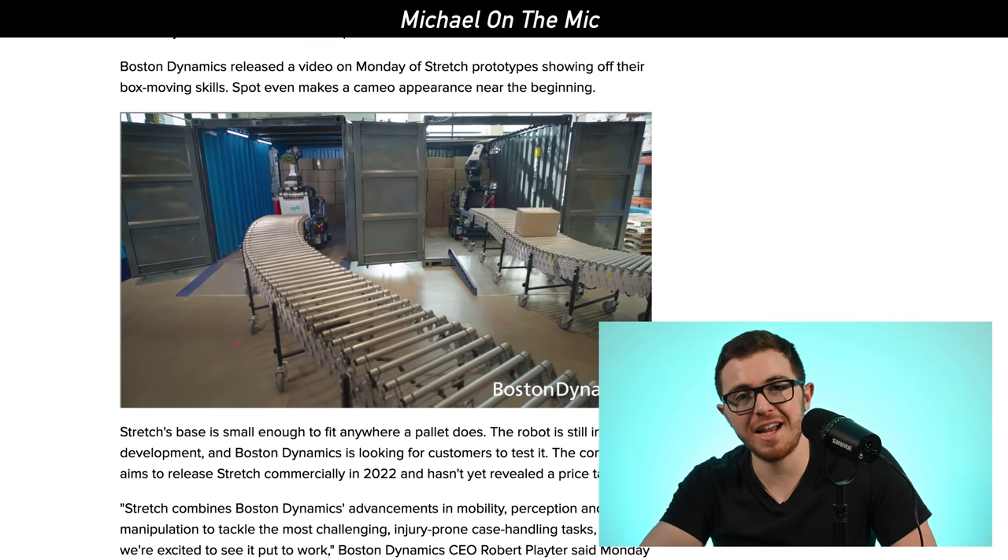A lot of manufacturing facilities already use robots — Amazon facilities use a lot of different technology — but Stretch is completely different. It can pick up boxes any way, from the top or the side, as long as it can suction onto a surface. Boston Dynamics always comes up with exciting robots: one that looks like a human, one that looks like a dog, and now this one for commercial warehouse purposes. I think this will be a really big success.